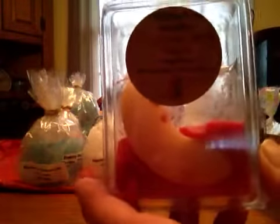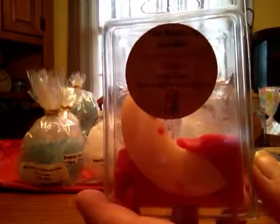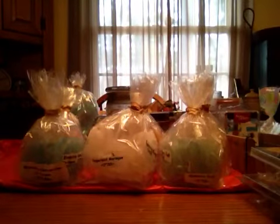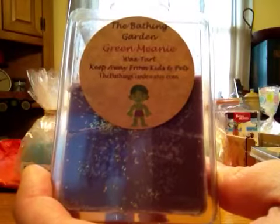Cinnamon Peach Apple — this one's pretty strong, but I think it's heavier on the apple than the peach. It's almost a little hard for me to smell the peach, but it's good. Green Meany — he smells like grape Kool-Aid melting. I'm not sure what's underneath, but all I really get is like a grape Kool-Aid smell.